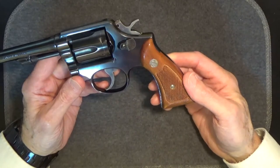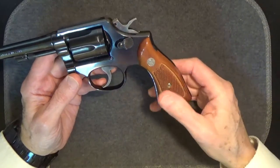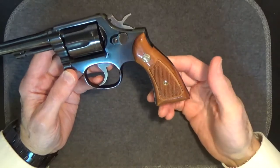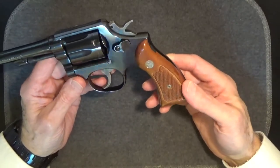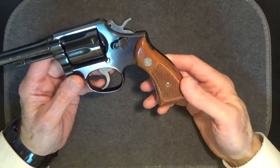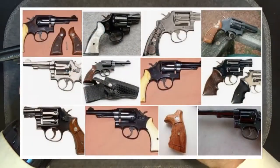They're just not very comfortable — even the texture seems coarse. I'm not saying they're horrible; I just think Smith & Wesson could have done a better design and finish on them. Fortunately, there are a lot of aftermarket options out there for Smith & Wesson K-frame revolvers.